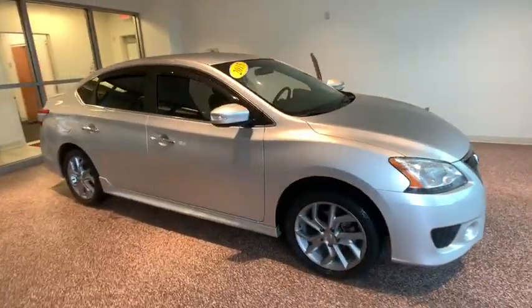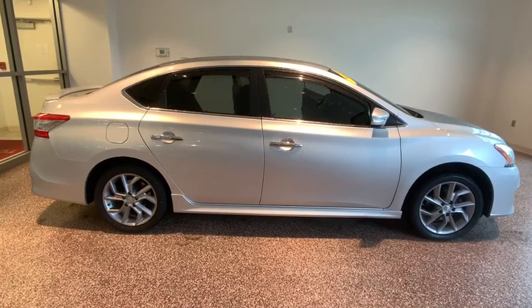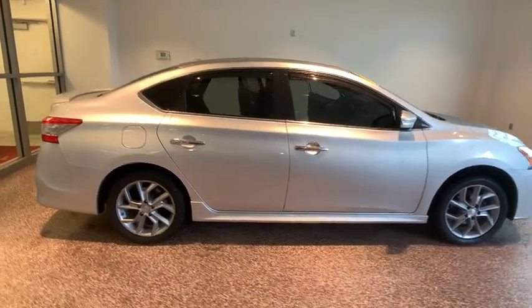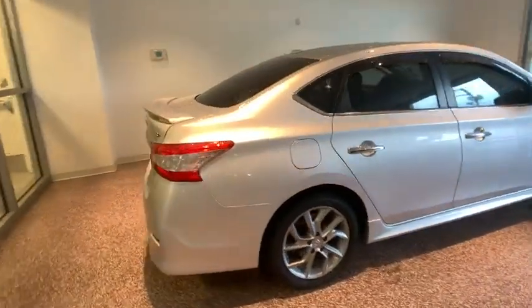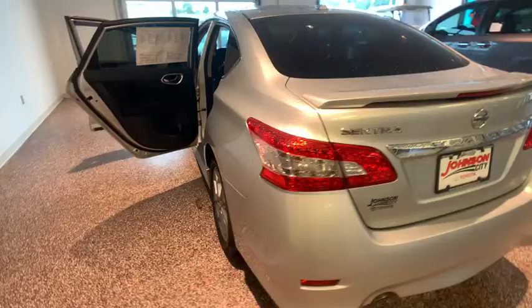The 2015 Nissan Sentra. With its spacious and versatile interior and stellar fuel efficiency, the Nissan Sentra is the obvious choice for anyone who wants to enjoy a stylish and comfortable ride. This vehicle has less than 65,000 miles.